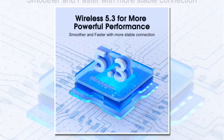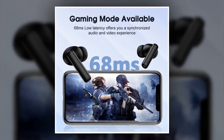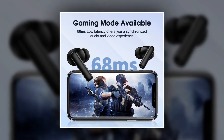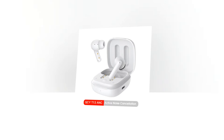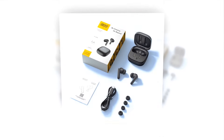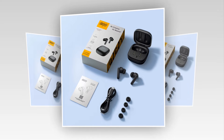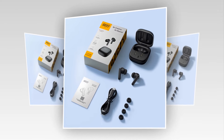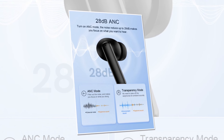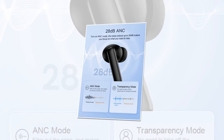Introducing the QCYD13, the ultimate wireless earphones that elevate your audio experience to the next level. With advanced Bluetooth 5.3 technology, this is perfect for gaming, delivering crystal clear sound and seamless connectivity for an unbeatable gaming experience. Whether you're using it as a common headphone for your daily commute, a high-fidelity headphone for music lovers, or a hands-free earbud for calls on the go, this is versatile for all your needs. Designed for sports and outdoor activities, the QCYD13 provides a secure fit and exceptional sound quality no matter where you go. Its active noise cancellation and transparency mode allow you to focus without distractions, ensuring clear communication and immersive sound quality.